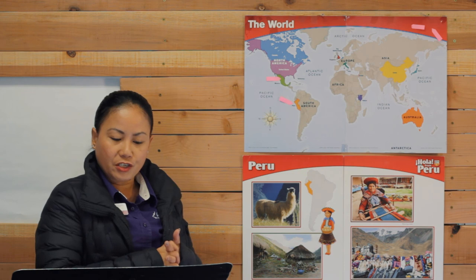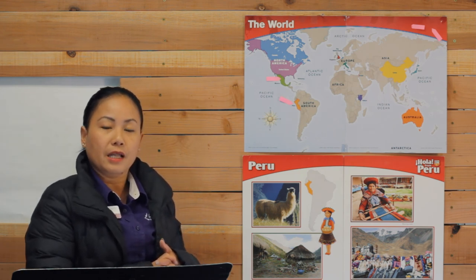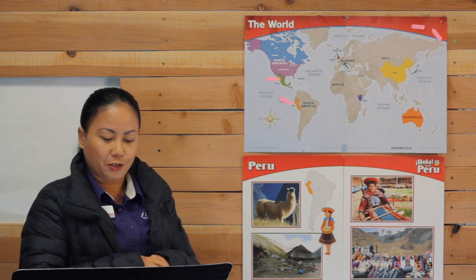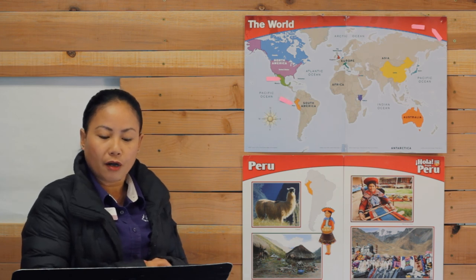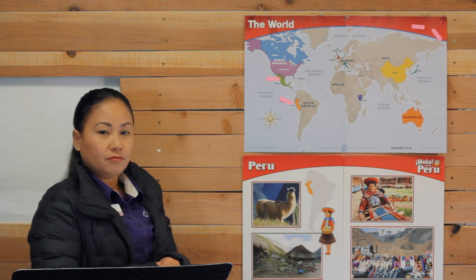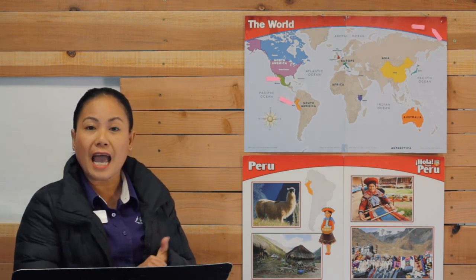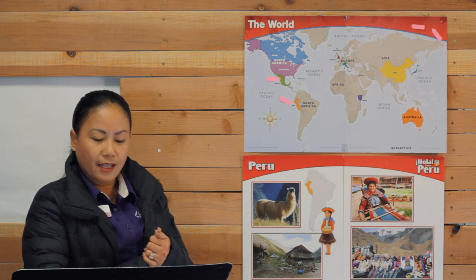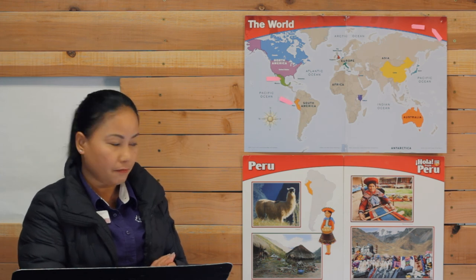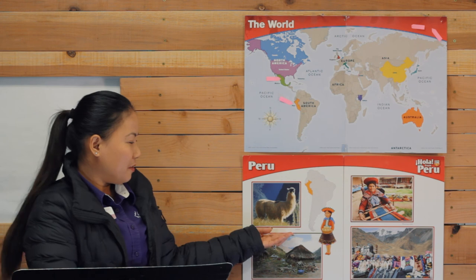I have three questions for you, boys and girls. What sport do children like to play in Peru? Soccer. Next, what crops do farmers grow in Peru? Bananas, tomatoes, potatoes, coffee, and cotton. And the last one — what animal do people use to carry heavy loads? Llamas. Good job, boys and girls.